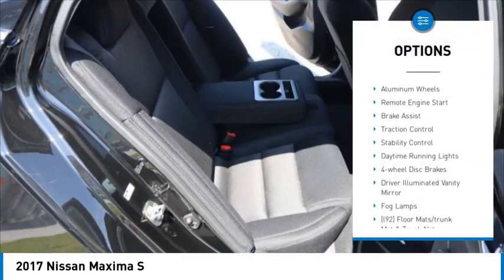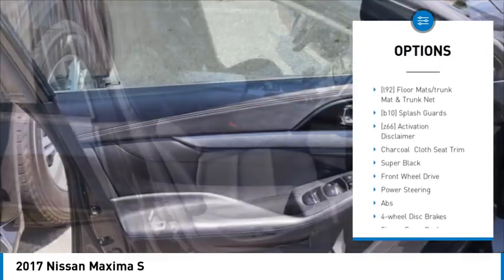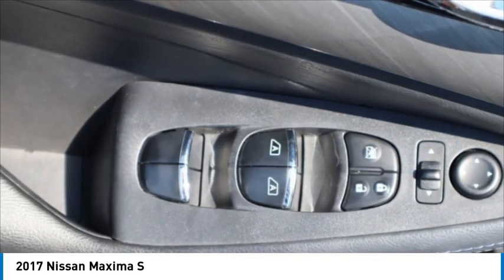Tire pressure monitor, aluminum wheels, remote engine start, brake assist, traction control, stability control, daytime running lights, four-wheel disc brakes, driver illuminated vanity mirror, fog lamps.